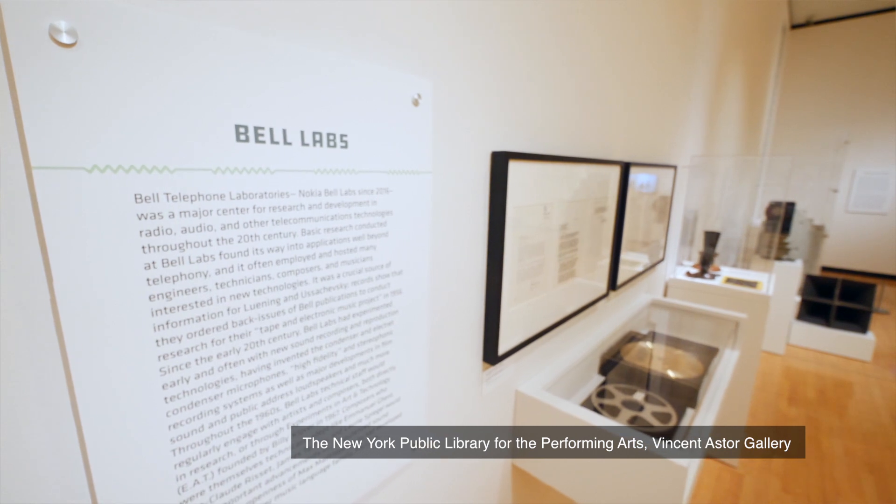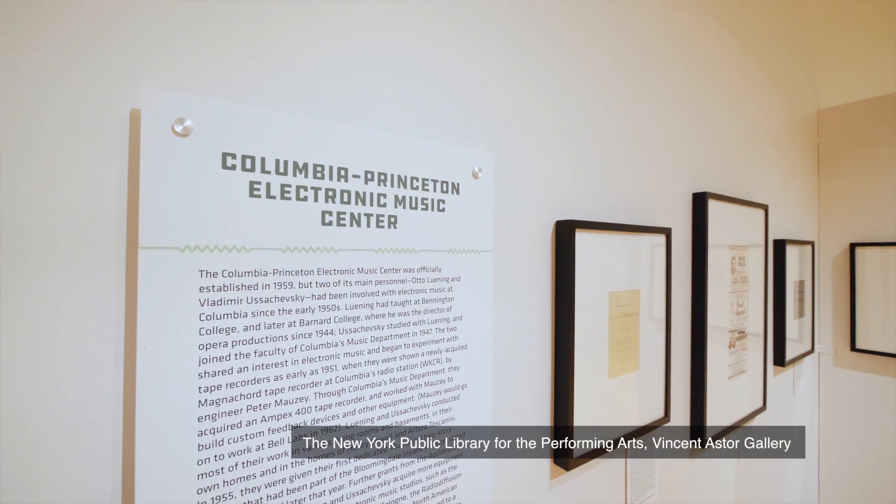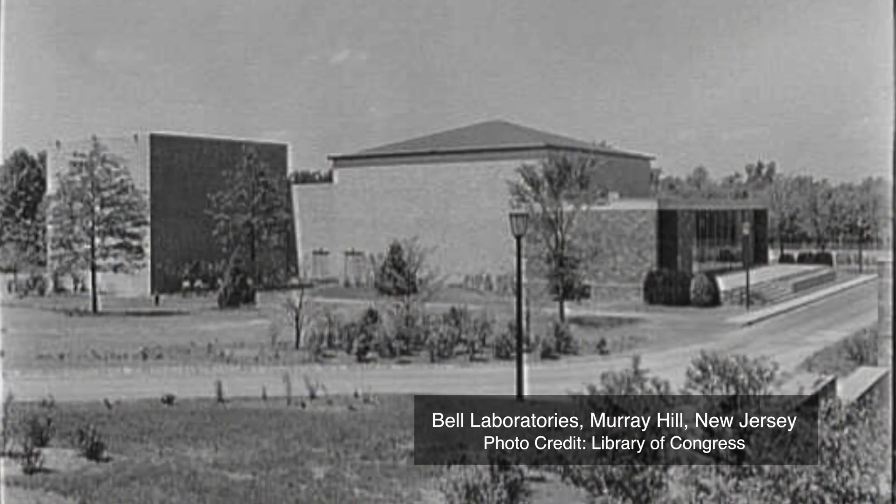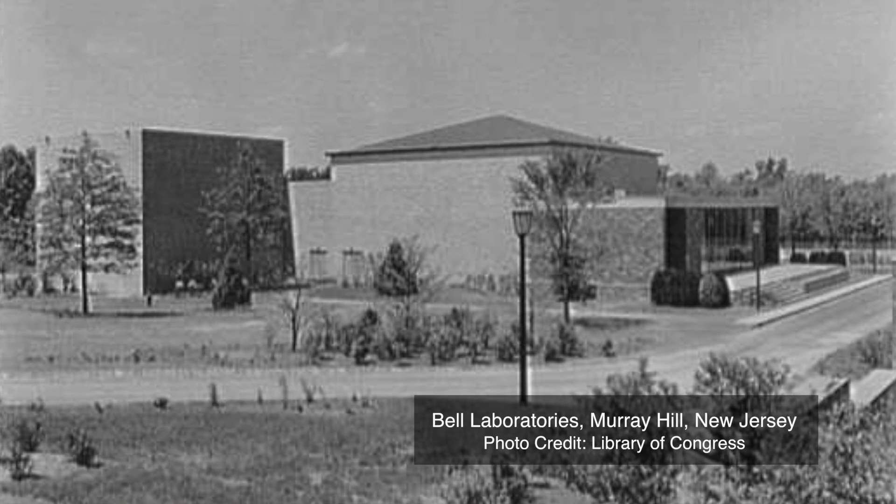Bell Labs was a hotbed of early research into speech synthesis and digital signal processing. And anyone who was here at Columbia or at Princeton who wanted to hear their sounds had to go to Bell Labs in the 60s in order to render them on the only digital-to-analog converter on the East Coast.